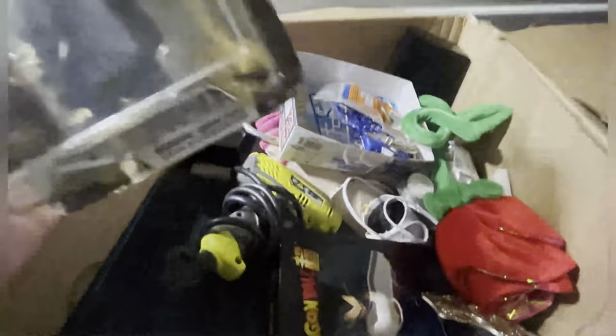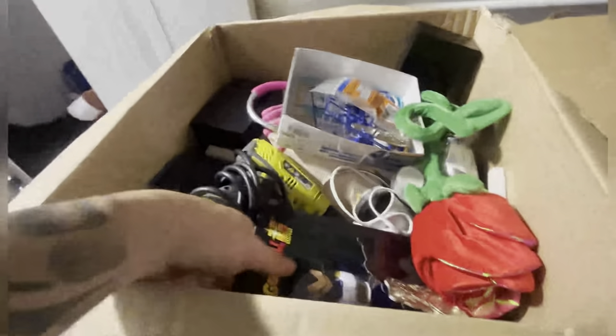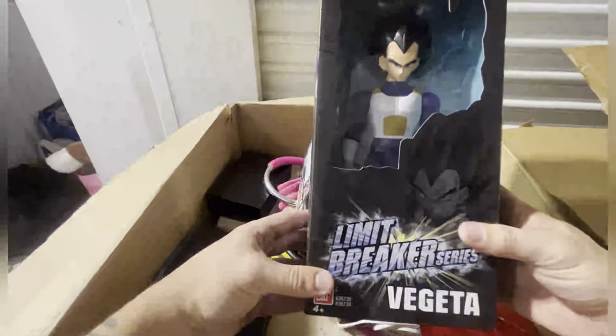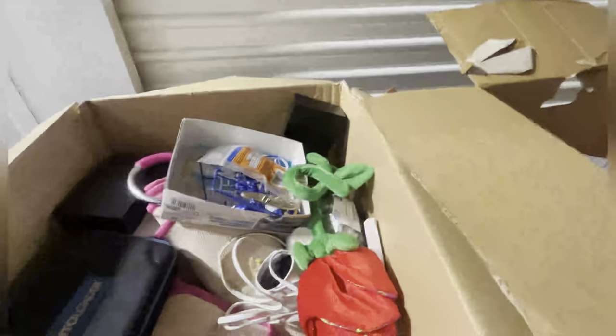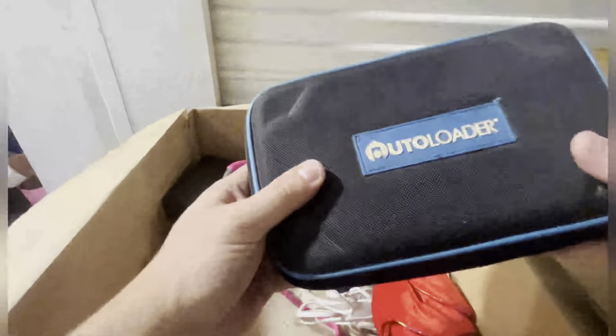What does it say — Candy Man 3? That's pretty cool. Actually getting some collectability now. Limited breaker series Dragon Ball Z. Another heating gun — actually that's a drill, an auto loader. What's this? Drill bit set.